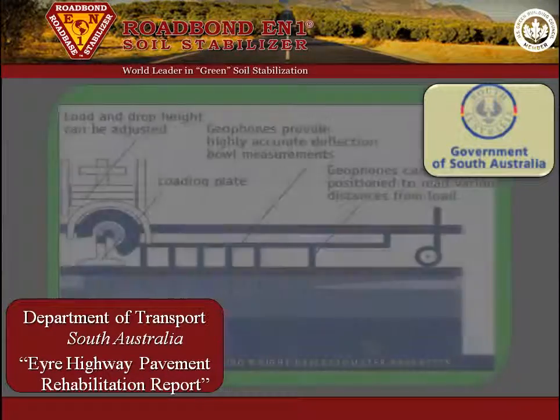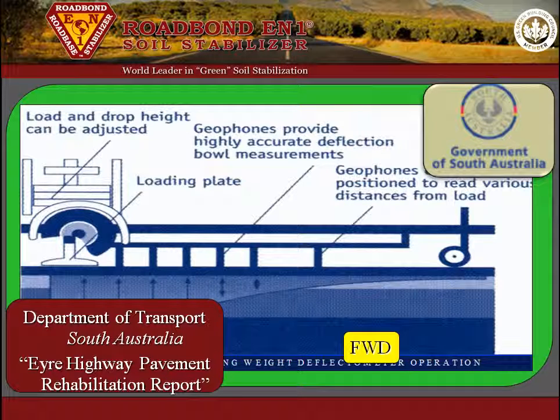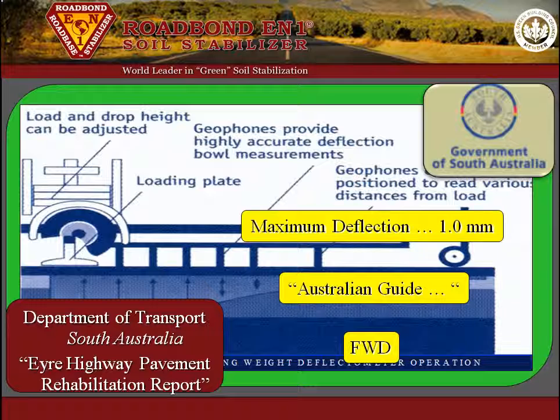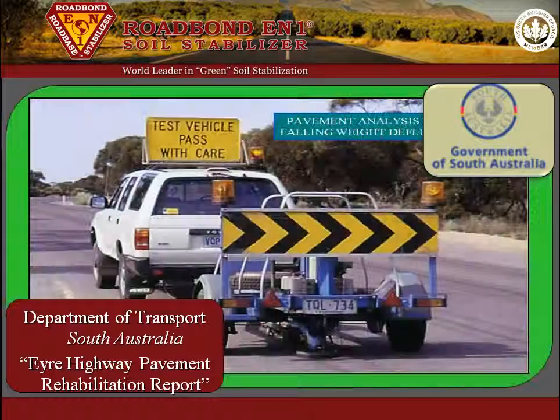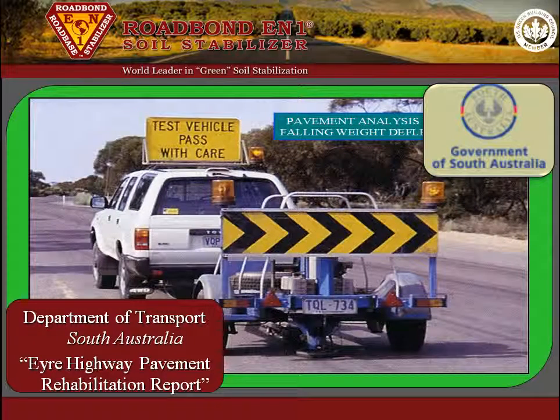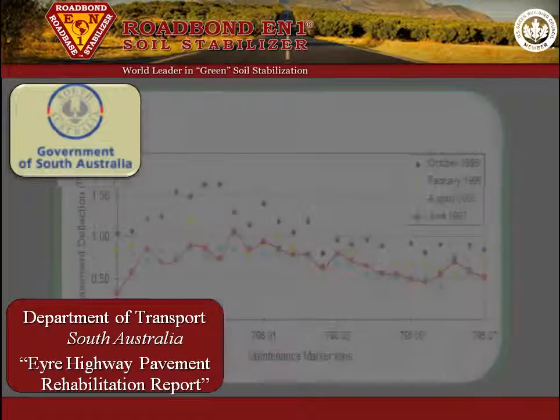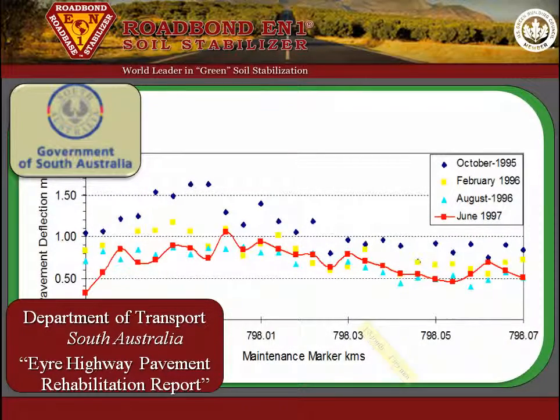The DynaTest Falling Weight Deflectometer was then used for post-construction evaluations to measure the pavement deflection. Using the Australian Guide to the Structural Design of Road Pavements, the maximum tolerable deflection for this 20-year road design is 1.0 mm. Deflection measurements were taken in the outer wheel path at 2-meter intervals over the length of the section beginning one month after construction. The average value one month after construction was 1.09 mm.